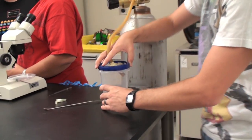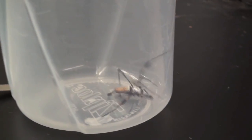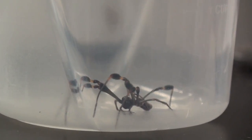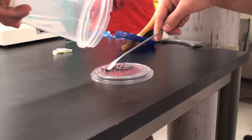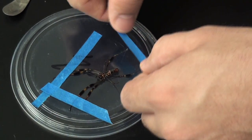Once we have them in that cup, we bring them over to the CO2 tank, which is connected to the lid of that cup. Once we have them in there, we give them some CO2 gas, and once they're knocked out, then we can put them onto this petri dish and lay them on their back, and then we have time to tape down their legs before they eventually wake up.